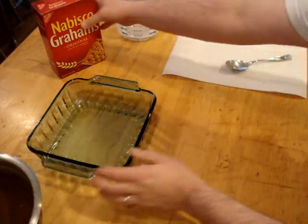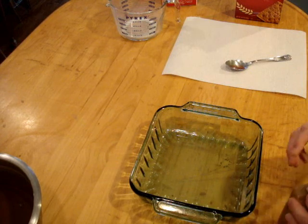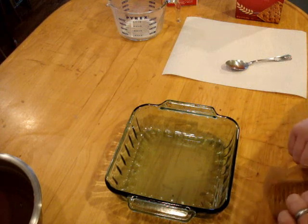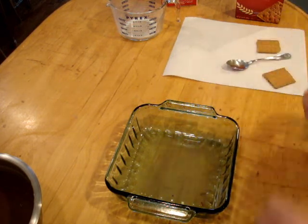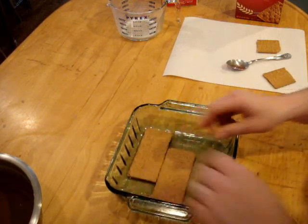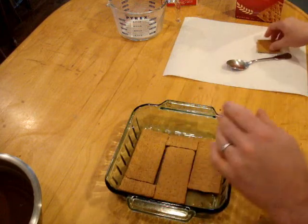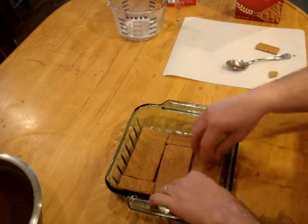Now we're going to put the pudding aside for a second and let it set. Take your graham crackers and a small pyrex — if you want to make it bigger just use a bigger pyrex and two packs of pudding instead of one. Somehow when I do this the crackers always come out broken, but that's alright. Take your graham crackers, line the bottom of the pyrex, and take the broken ones to fill the spots. Sometimes you gotta do a little manipulating to get the bottom row to fit.